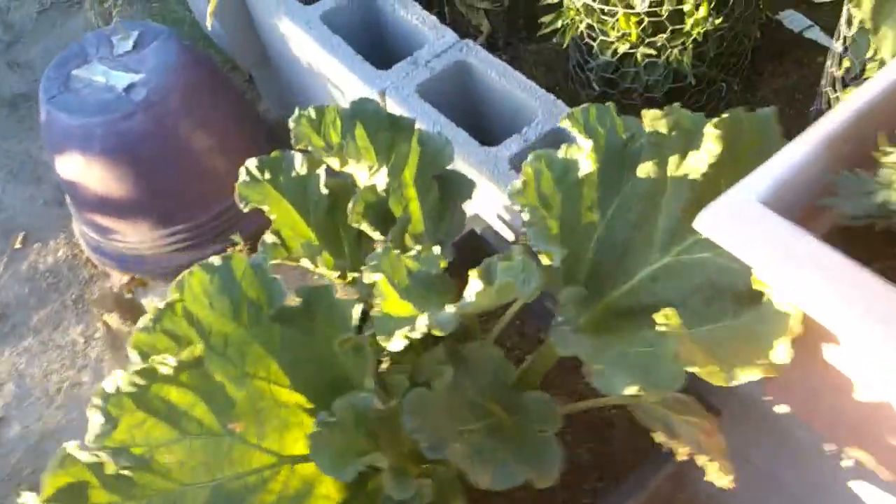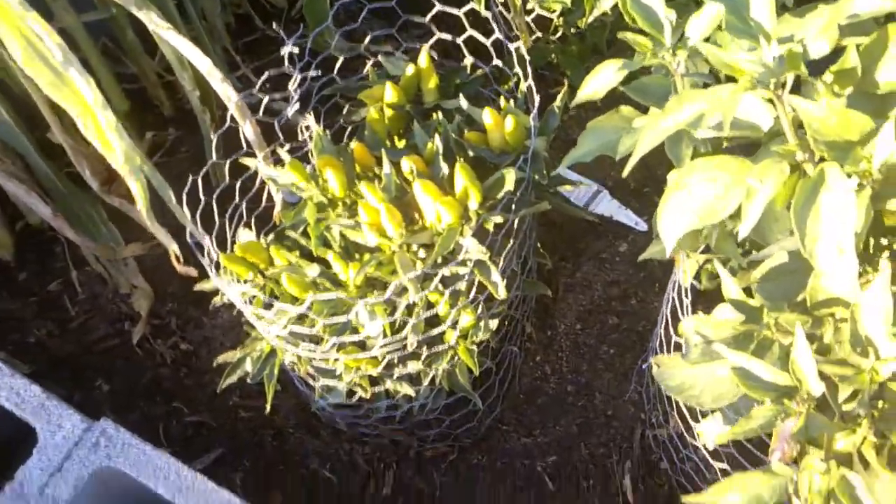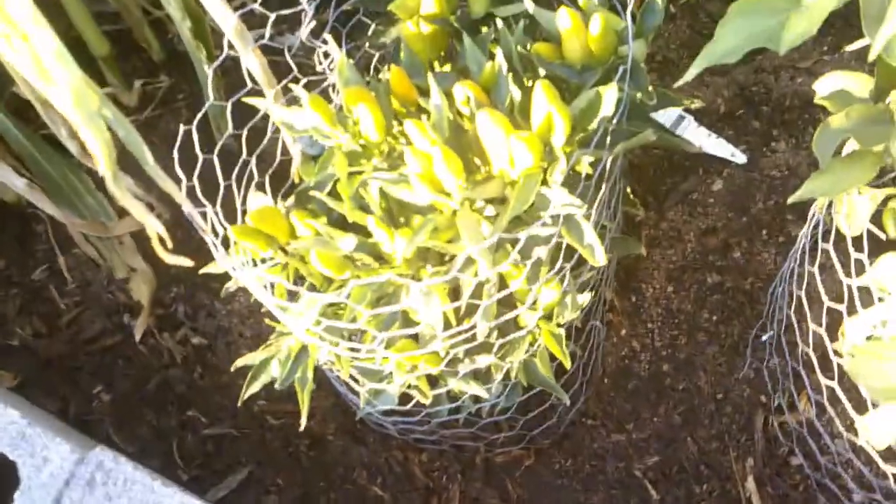Just a quick update on everything — some more rhubarb, and I don't know what they are, I call them finger peppers because they look like little fingers. These are jalapeños, these are habaneros. The marigolds are doing good.